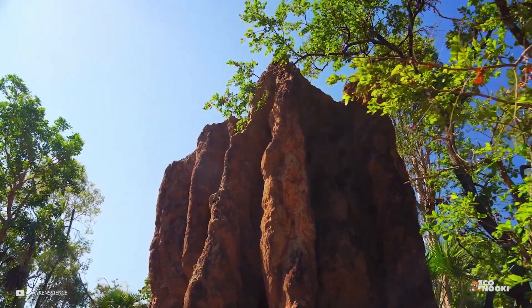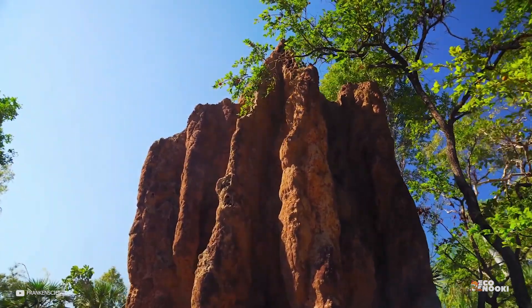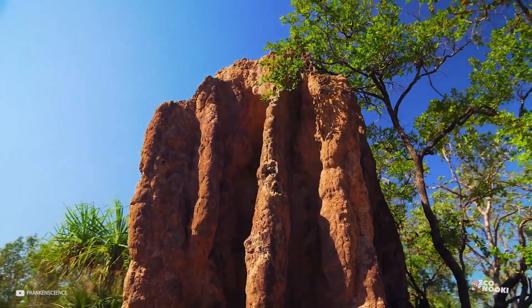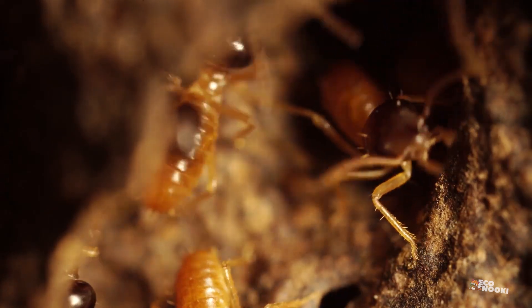This finished termite tower block is far larger a construction than an individual insect could build and can house a vast colony of termites. In 1991,